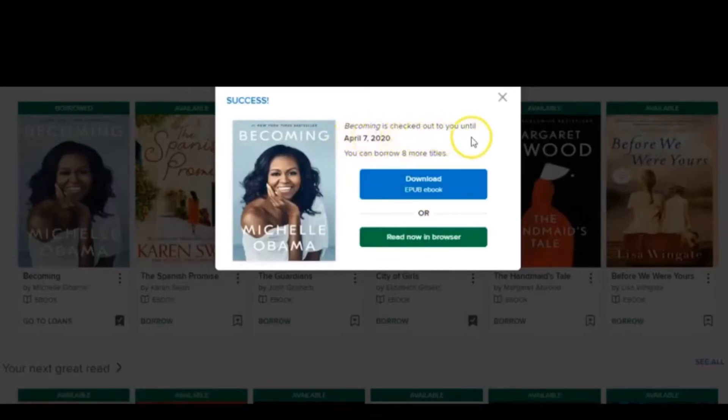It gives me the end date: 'Becoming is checked out to you until April 7, 2020, and you can borrow eight more titles.' That's pretty awesome. If you have eight people in your household or want to borrow books for research, you can take eight books at a time.